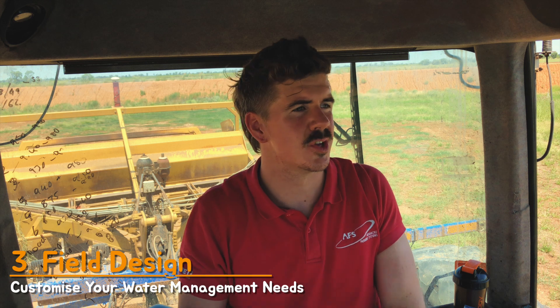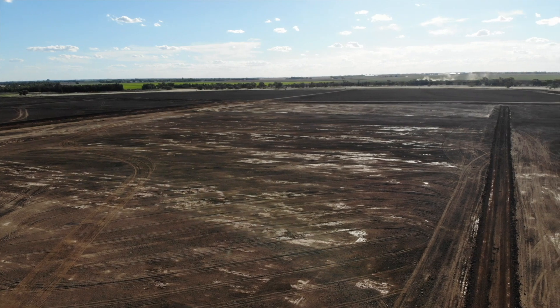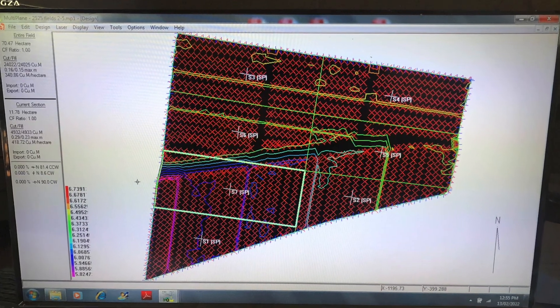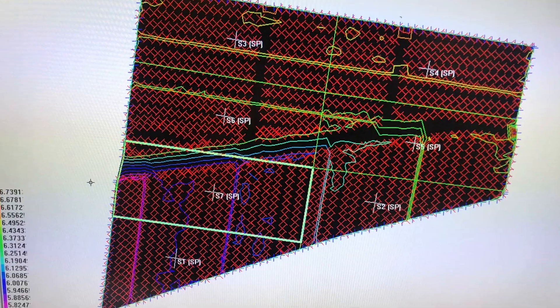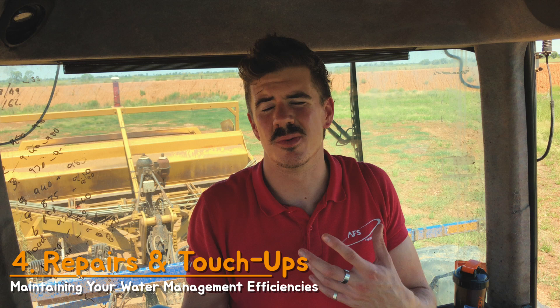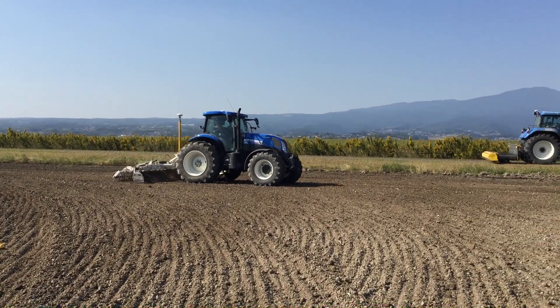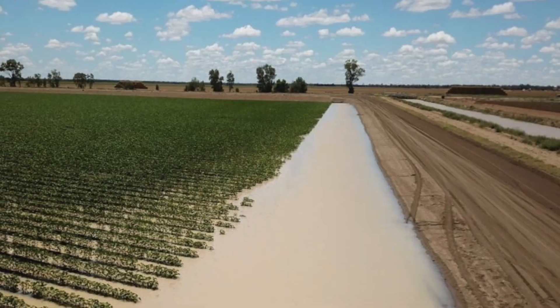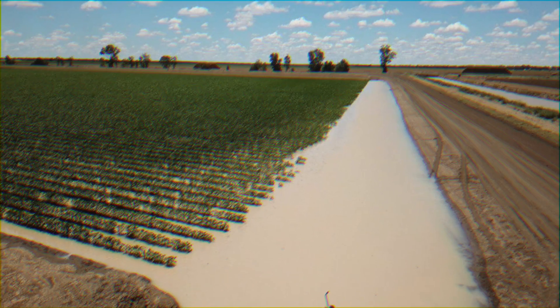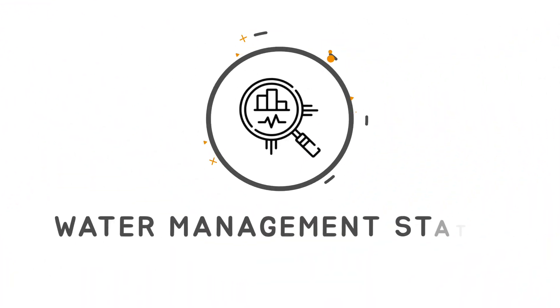Field Level ensures an equal distribution of water across the land. Number three is field design — perhaps you're thinking about starting a new crop or there's another opportunity on the horizon. With Field Level you can create a custom design for your fields to ensure optimal productivity. Number four is repairs and touch-up — whether you're dealing with soil erosion, re-leveling a previously leveled field, or clearing out a drainage ditch, Field Level has all those capabilities.